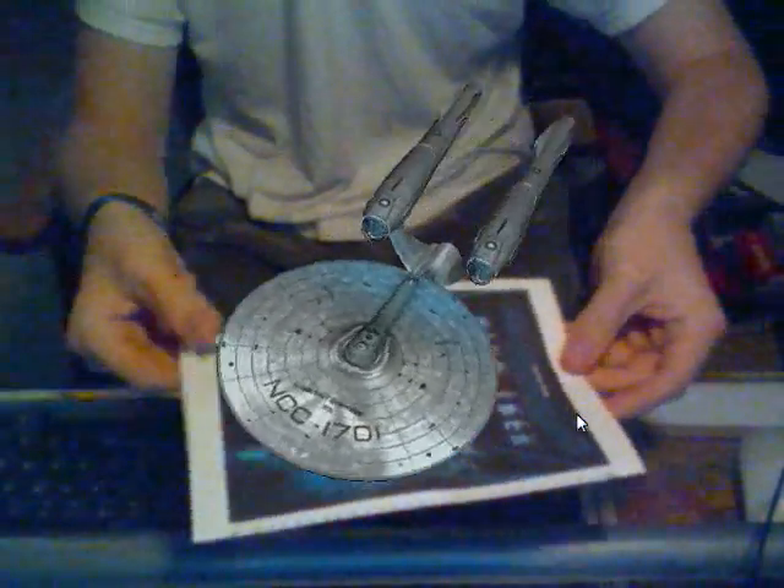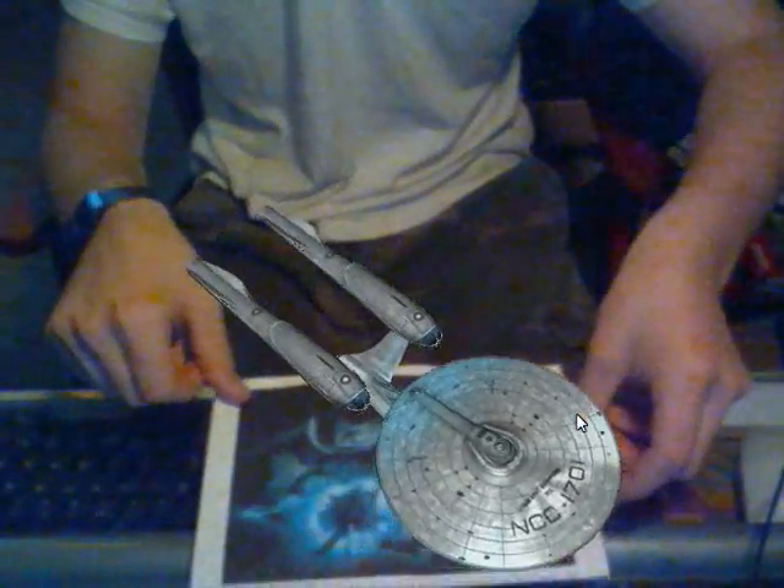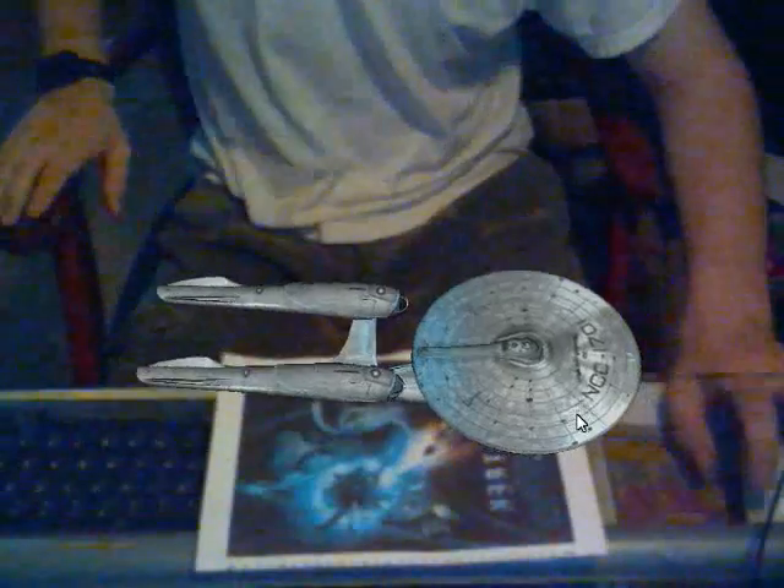Greetings, Cadet. Holo simulation initiated. Select required orientation stage. Stage 1: Introduction to orientation.